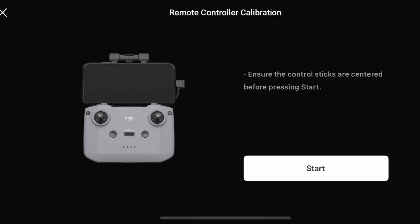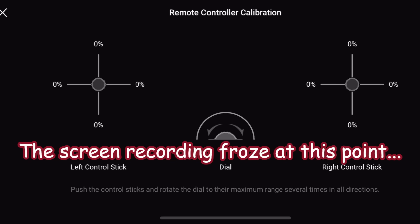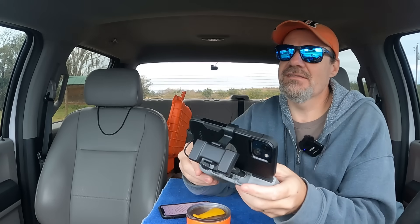Now that Rose is shut down, I hit RC Calibration again. 'Ensure the control sticks are centered before pressing Start.' The sticks are centered, I'm gonna hit Start and follow the prompts. The instructions say to push the control sticks and rotate the dials to their maximum range several times in all directions. Starting with the left stick - pushing up, and there we go, a green line - that's 100%. Then the right stick - 100% in all directions. Moving the dials back and forth - green! Calibration successful.